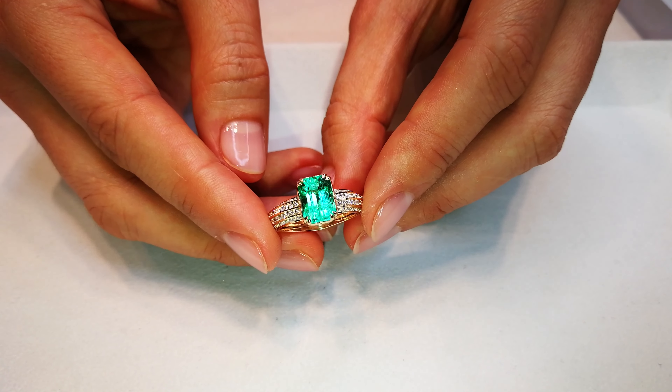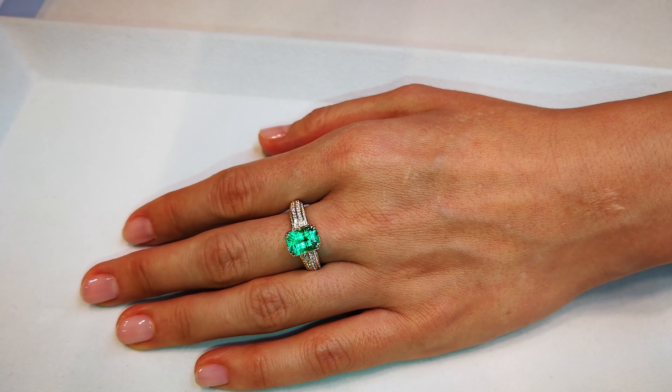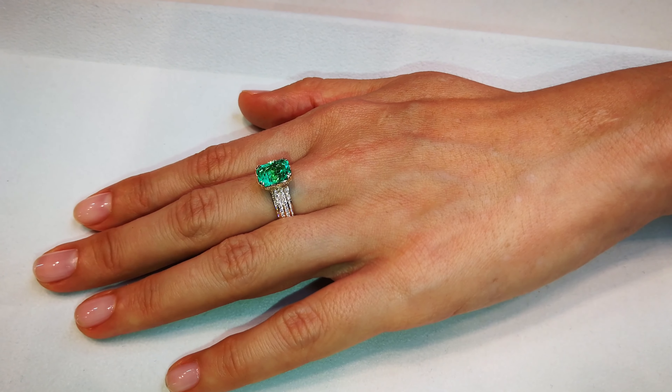They are the collectible Muzo emeralds that I have collected for 30 years. They're all fully documented. They are pedigree. They come with paperwork. They are the best of the best, and you can see the glow that's coming out of this stone.